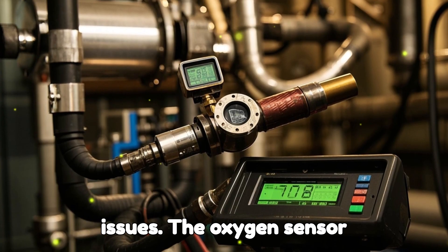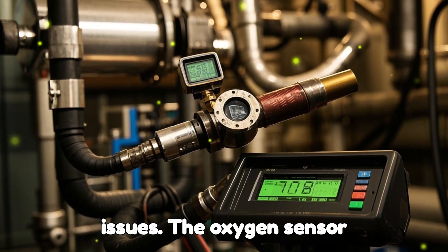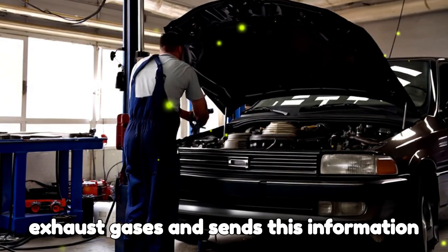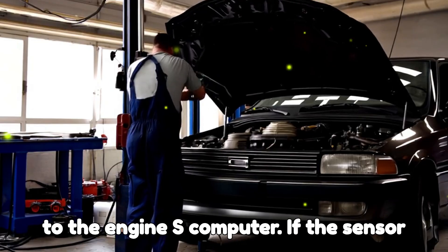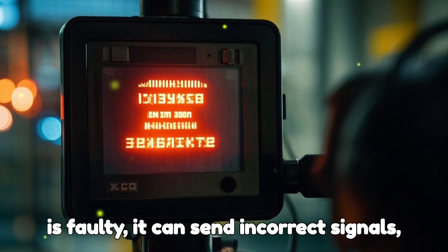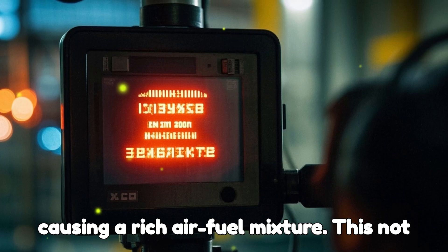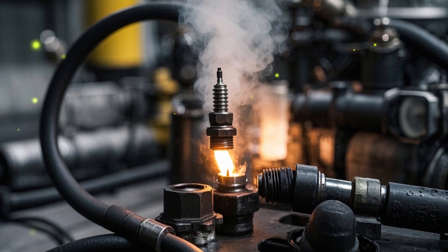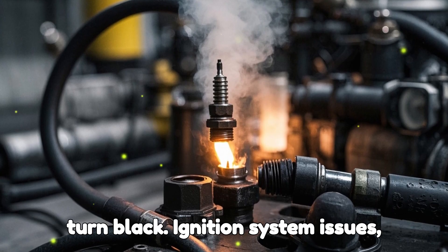Oxygen sensor issues. The oxygen sensor measures the amount of oxygen in the exhaust gases and sends this information to the engine's computer. If the sensor is faulty, it can send incorrect signals, causing a rich air-fuel mixture. This not only affects the engine's performance, but can also cause the spark plugs to turn black.